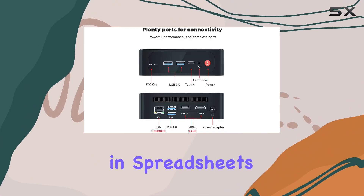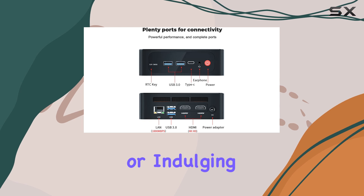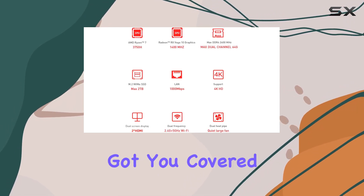Whether you're crunching numbers in spreadsheets, editing videos, or indulging in light gaming sessions, this mini PC has got you covered.